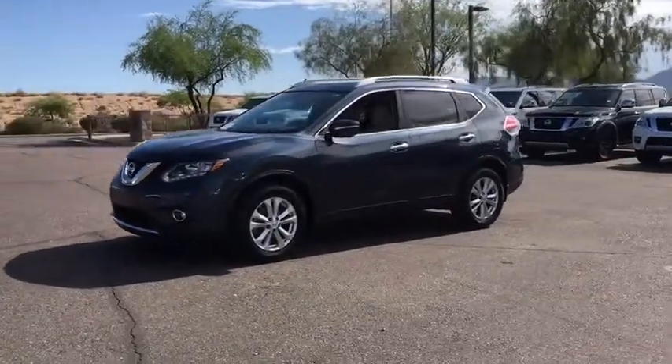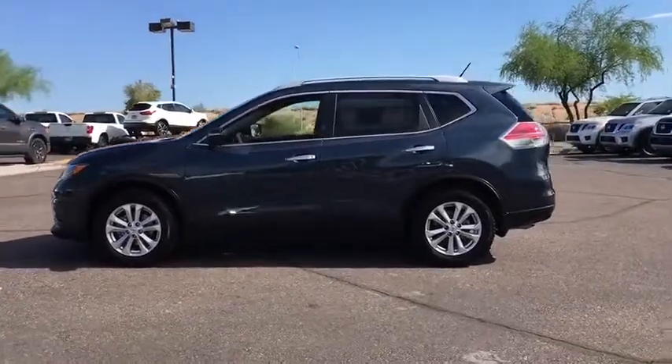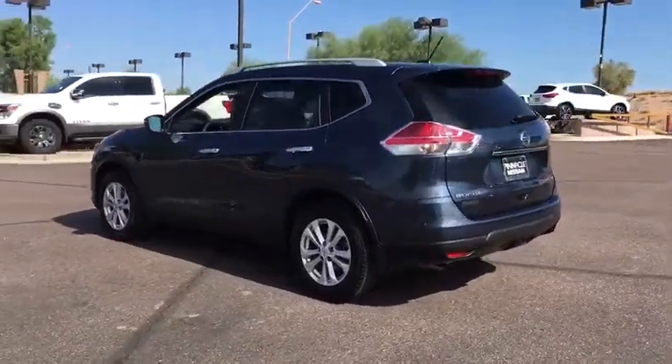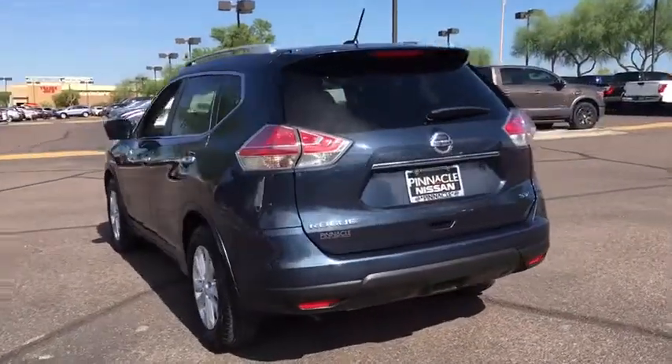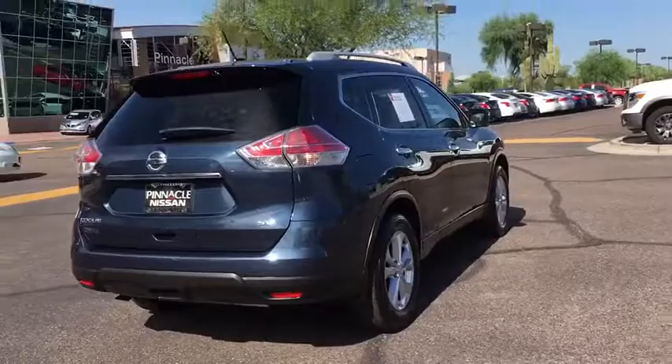2015 Rogue. The stylish Rogue gets 27 miles per gallon and still boasts nearly 58 cubic feet of cargo space. With a five-star side impact safety rating and confident handling, the Rogue is more than you expect and everything you deserve.